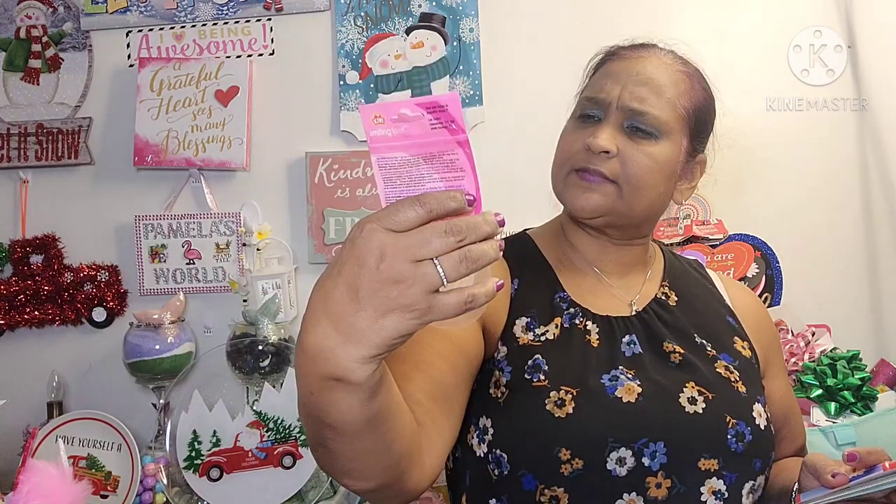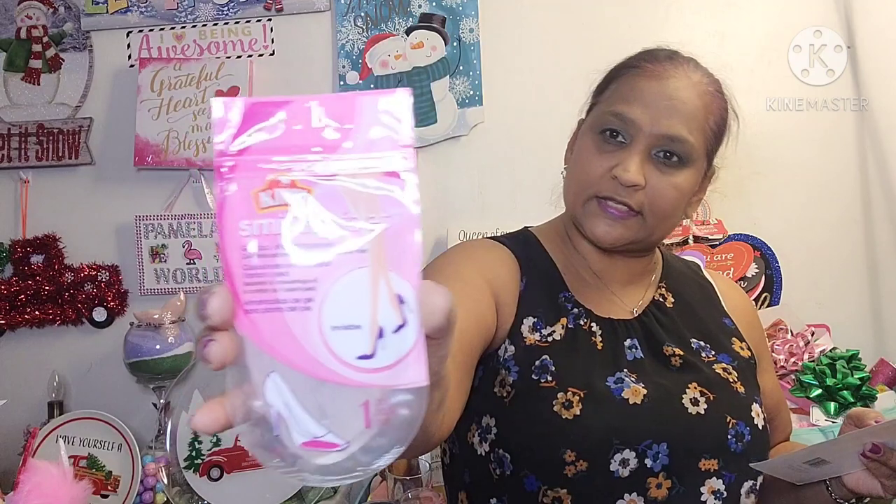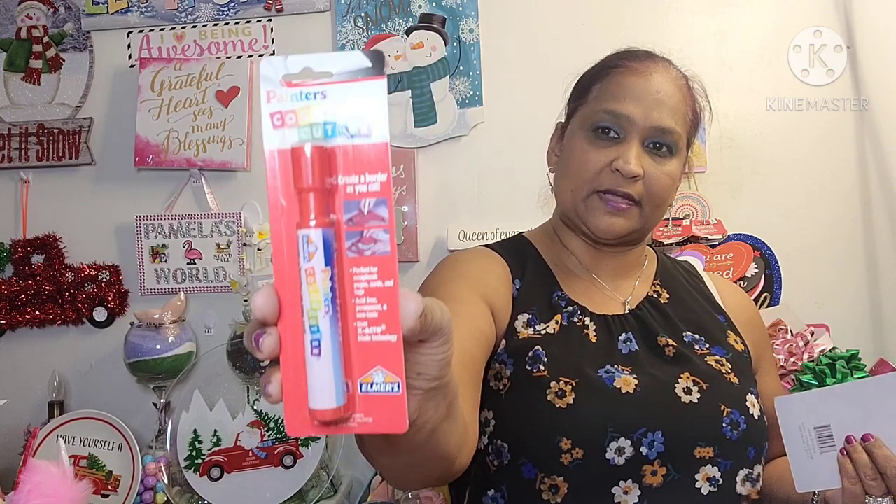And then I picked up this Kiwi Smiling Feet Gel Ball of Foot Cushions — comforts the ball of your feet for high heels. This is by Kiwi, and I think I got two of those. Then the other thing I got is a Painter's Color Cutter — creative, perfect for scrapbook pages, cards and tags, acid-free, permanent and non-toxic. Uses X-Acto blade technology by Elmer's.